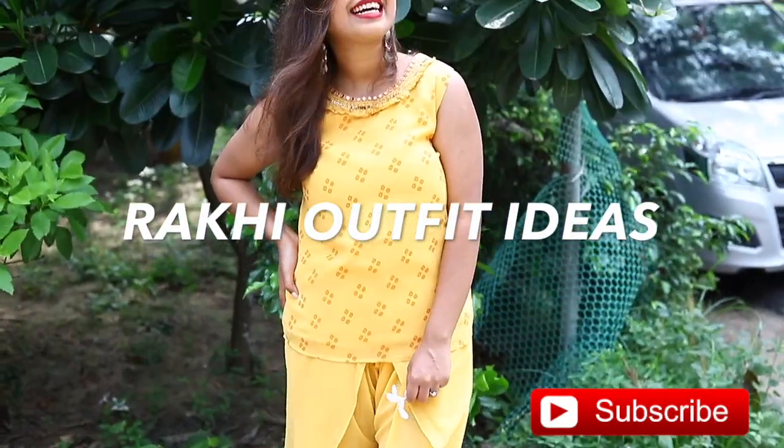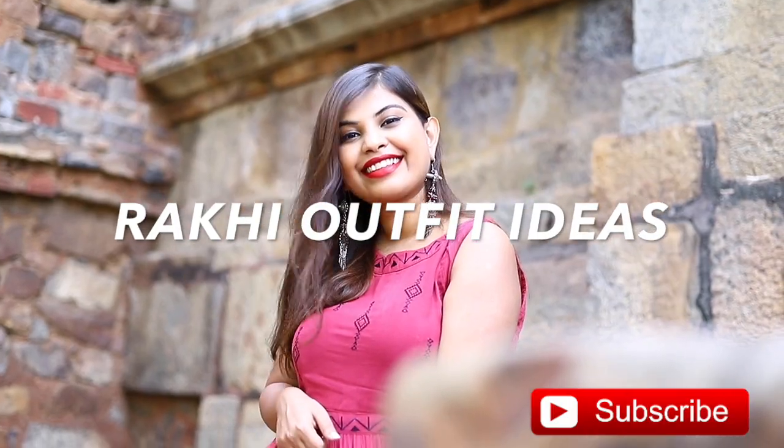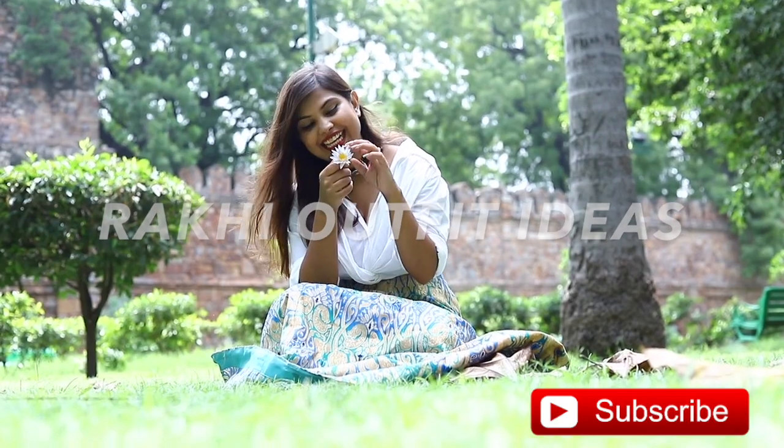Hi guys, welcome back to my channel. As Rakhi is coming up next weekend, I thought of giving you guys 5 really easy outfit ideas that incorporate every taste in style. So let's get started.